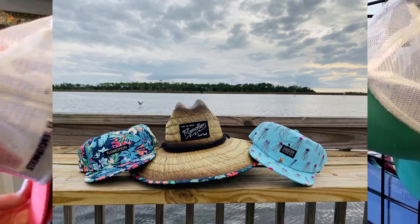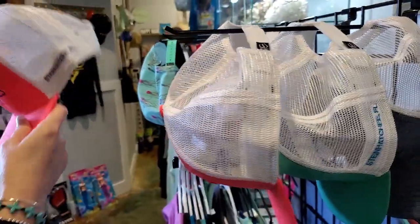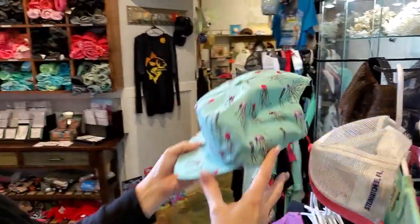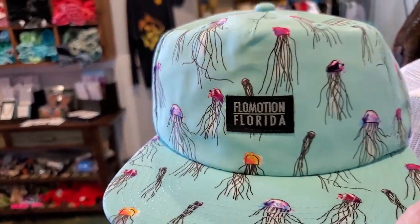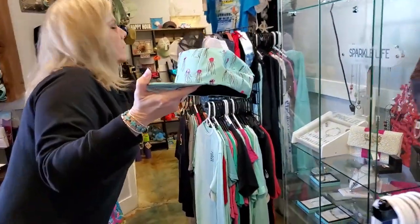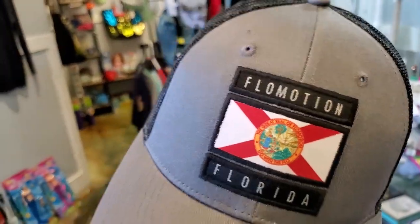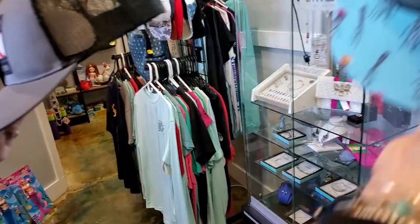For fun, we have a new vendor called Flow Motion. These are fun — Flow Motion, Florida. We have a jellyfish design, and then we also have one that says "Don't Feed the Locals." That's posted on the Facebook, so you can get an idea. We'll put a picture right here for that.